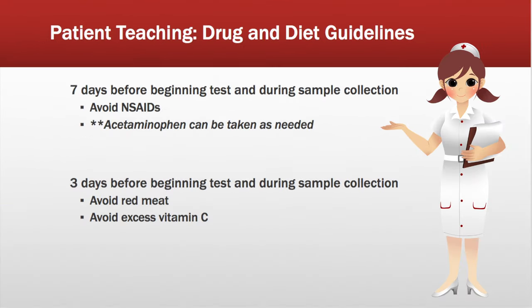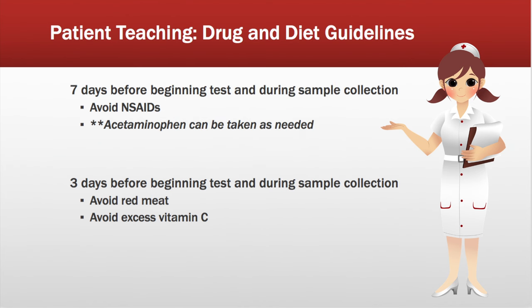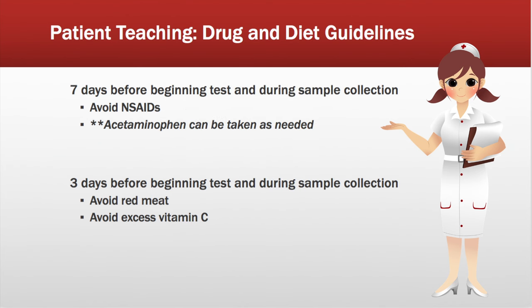So what does this all mean for our patient? We have some timelines and teaching to cover. Seven days before beginning the test, and continuing during sample collection, we want our patients to avoid NSAIDs — they can take acetaminophen, that's fine. Three days before the test and during sample collection, we want them to avoid red meats and excess vitamin C.